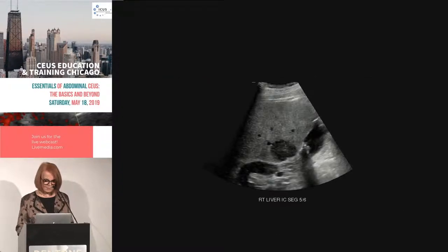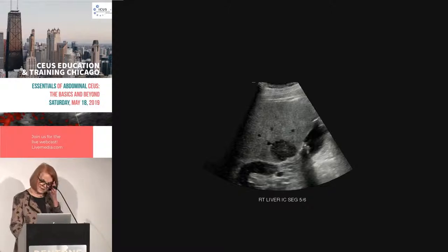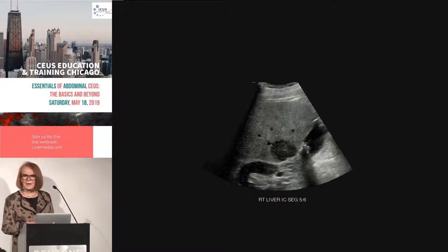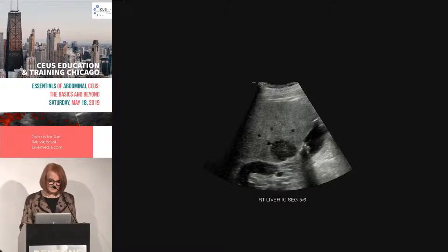This next case I expect you to get. This patient has a solid and hypoechoic lesion in the liver, nicely seen. And the question is: what do I know about this person? I know nothing — so what's the next thing I'm going to do?